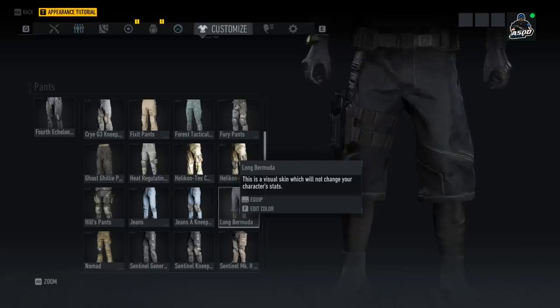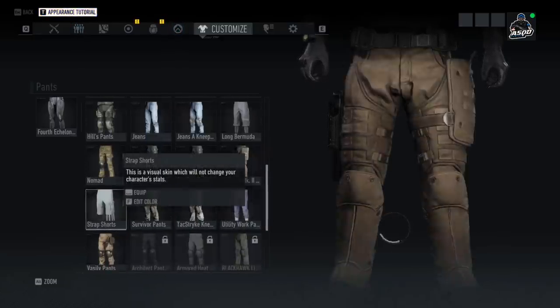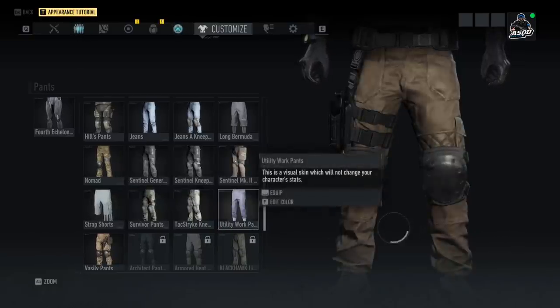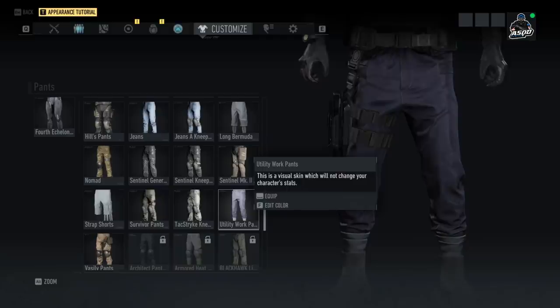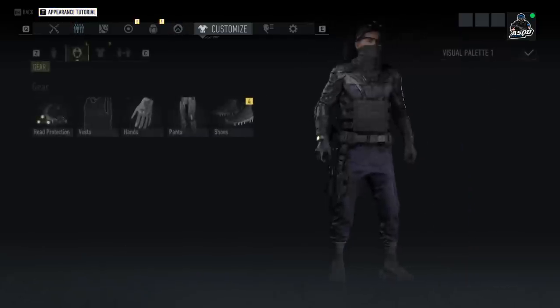We also have the Bermuda Shorts — I'm not exactly sure why you'd be rocking these as a special ops soldier, but they are a new option. We have the Strap Shorts which kind of look like something a Wolf would wear due to the straps hanging off one leg. And I believe we also have the Utility Work Pants, which are pretty straightforward without a lot going on.